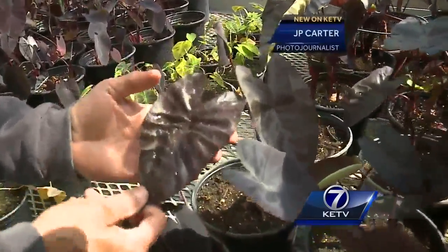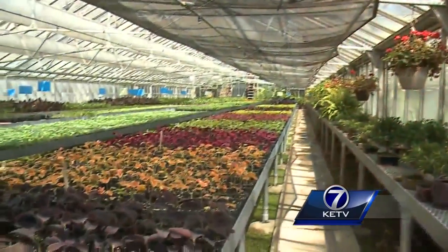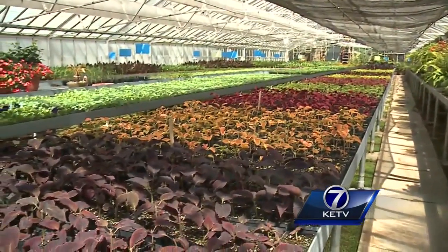As for these green thumbs, they'll stay busy. There's a lot to it — a lot of people can't grow plants. Near 32nd and Center, Chin Don, KETV Newswatch 7.